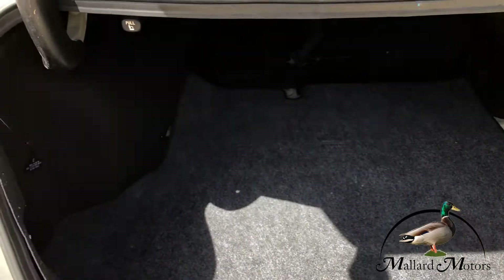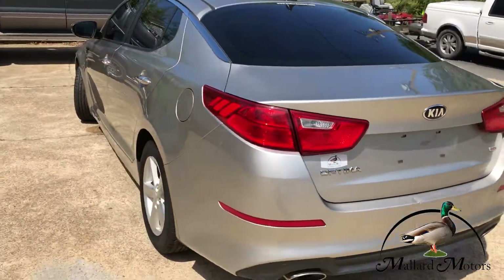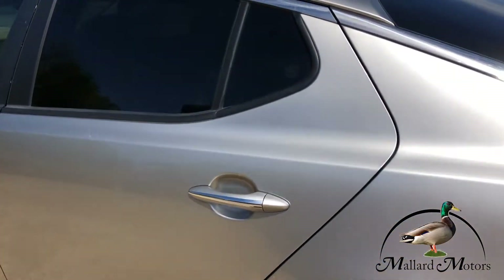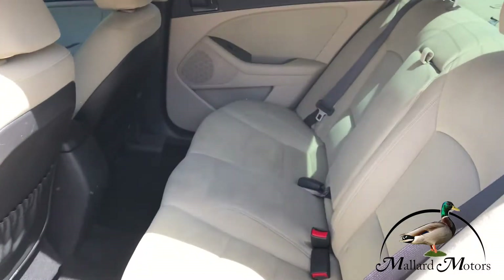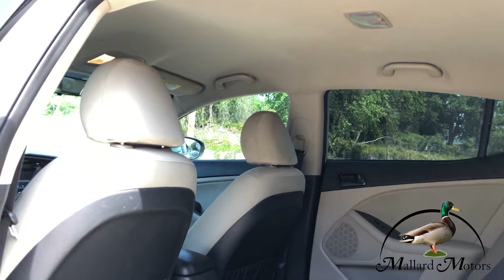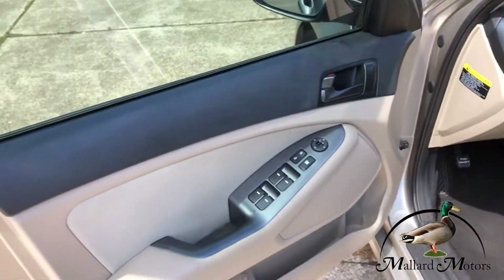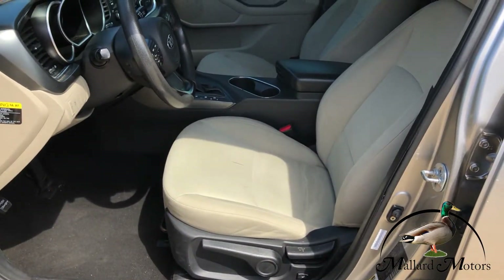Lots of storage space in the trunk. It does have keyless entry. Got cloth interior, power locks, power windows, power adjustable side mirrors. The seats are going to be manual.